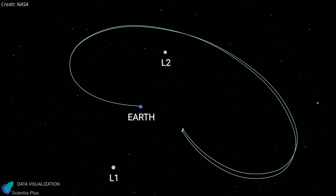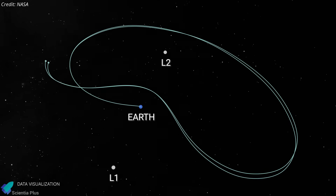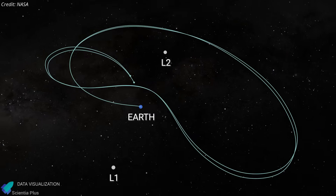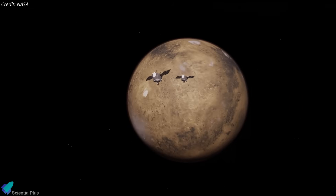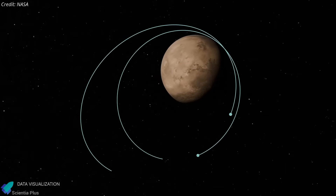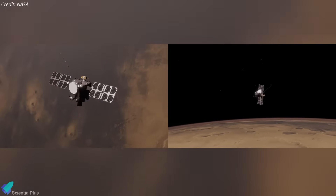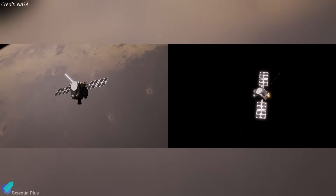The spacecraft will hold at L2 for about a year, then depart in November next year with a series of maneuvers including an Earth-gravity assist flyby to set their final trajectory to Mars. After an 11-month cruise, the probes are expected to reach Mars in September 2027. They will enter highly elliptical capture orbits, which will be gradually lowered and circularized over six months until they reach their final science orbit for full mission operations.